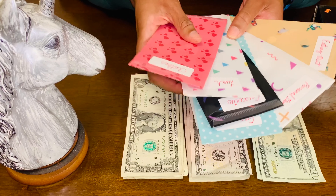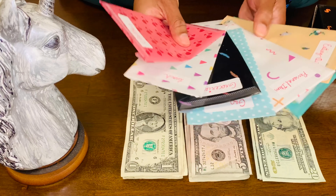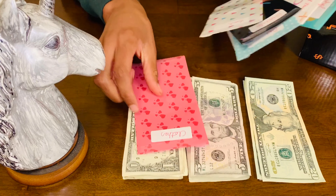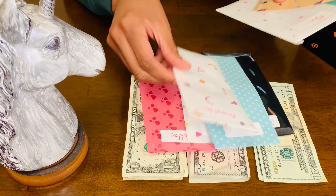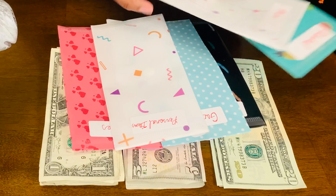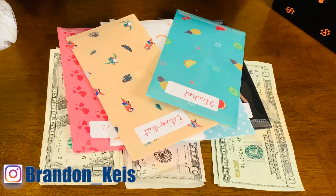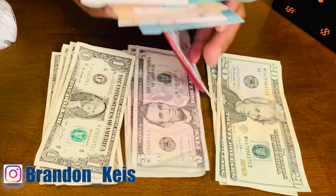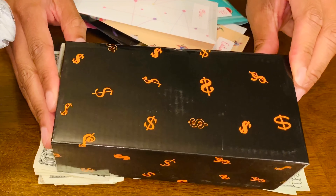I have some envelopes that I ordered from Amazon — I will leave the link in the description below. What I did was write out the categories I want to control the most. For example: clothes, lunch, groceries, gas, personal items, eating out, alcohol, and miscellaneous.